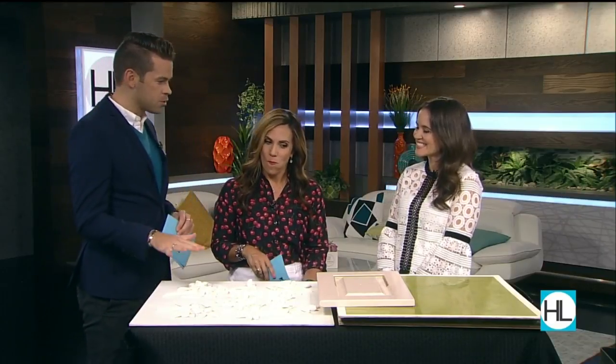We're specifically talking about plaster, and we'll get to whitewashing and lime washing and all kinds of stuff. So why don't we start with plaster, because this beautiful piece is plaster, right?